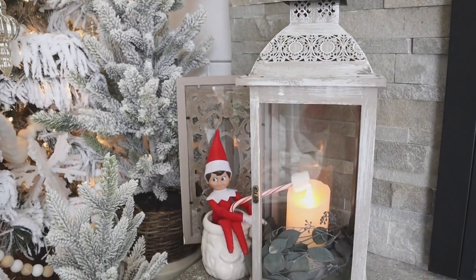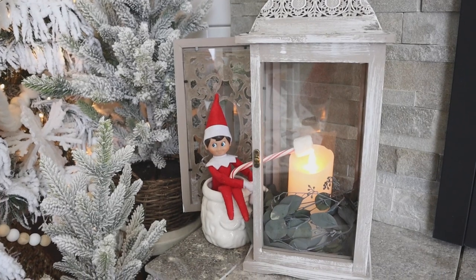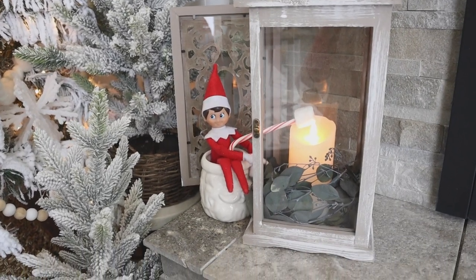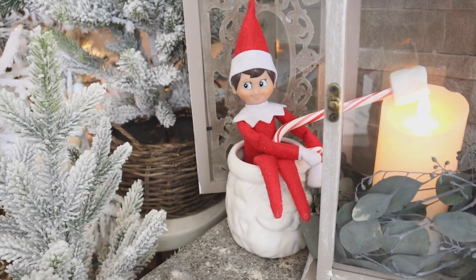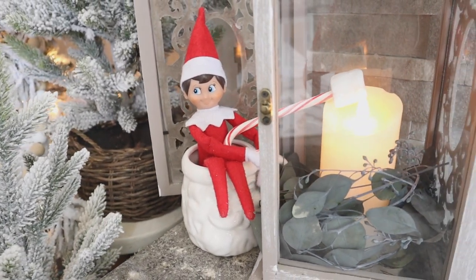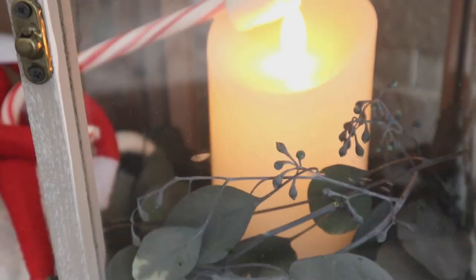We all had a good chuckle when we found Buddy sitting outside one of our lanterns on the fireplace, trying to roast a marshmallow over a fake candle while holding on to a candy cane.